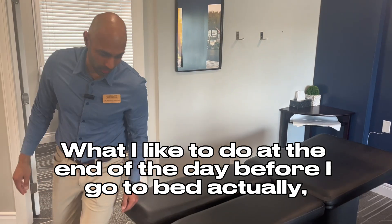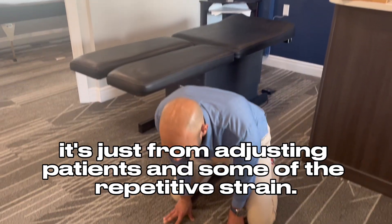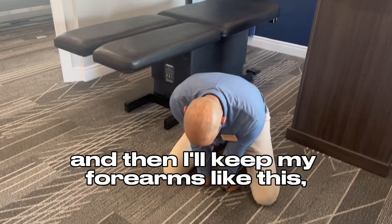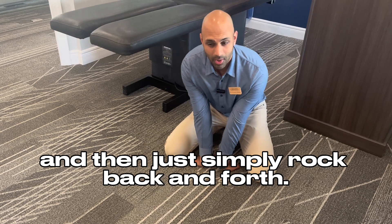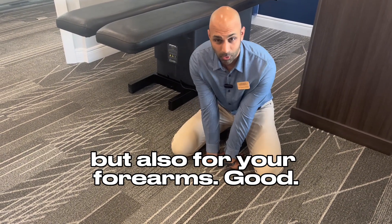What I like to do at the end of the day before I go to bed, actually, is — from adjusting patients and the repetitive strain — I'll stretch out my hips in this position as well, and then keep my forearms like this and simply rock back and forth. That's a great stretch for your hips, but also for your forearms.